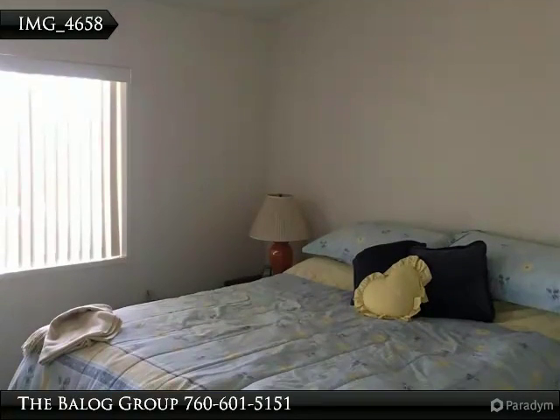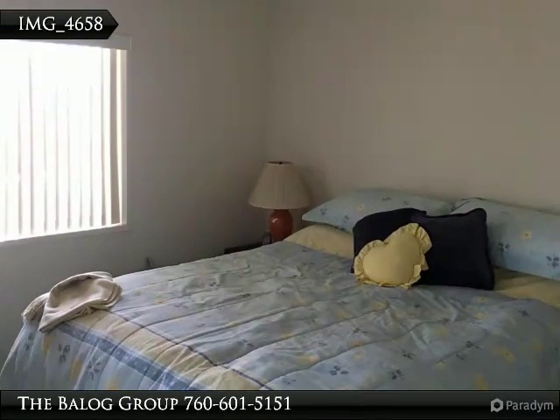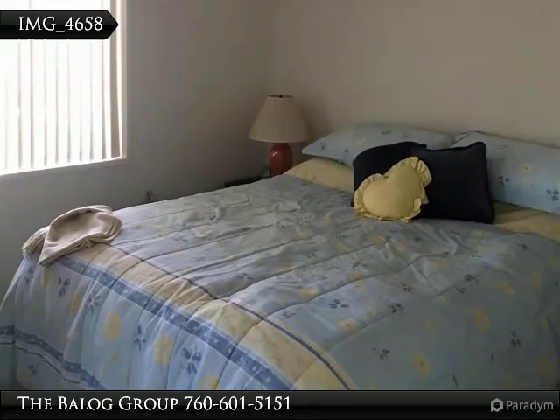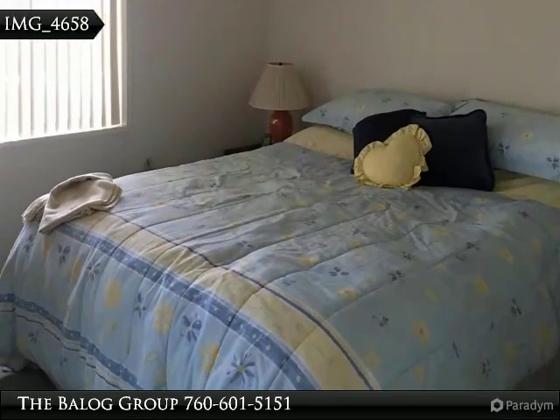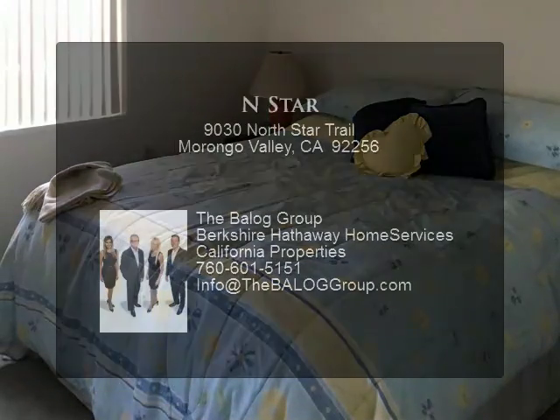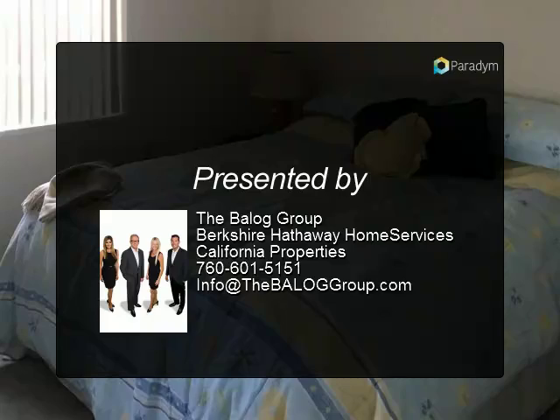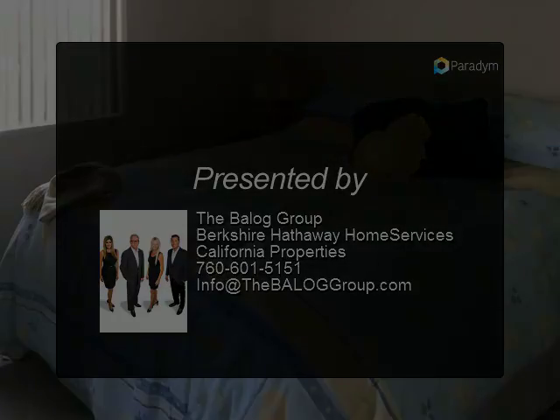Three bedroom, two bath with a huge deck to watch the starry nights. Backs onto amazing hiking trails — bring your toys, horses, goats, and chickens if you'd like. You will love the privacy, backed against Smith Canyon. This has been a vacation home lovingly owned by the same family for many years, a place to recharge.